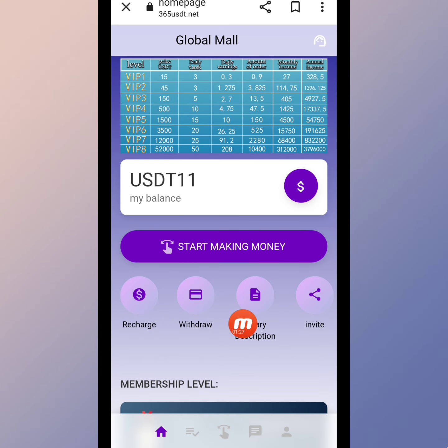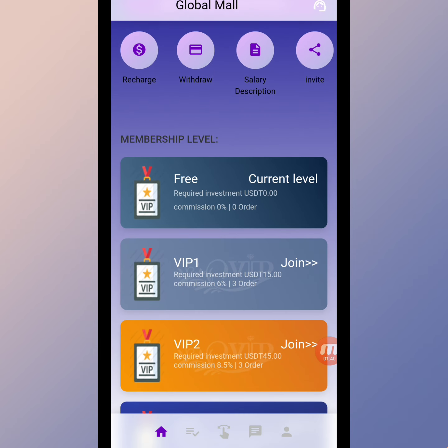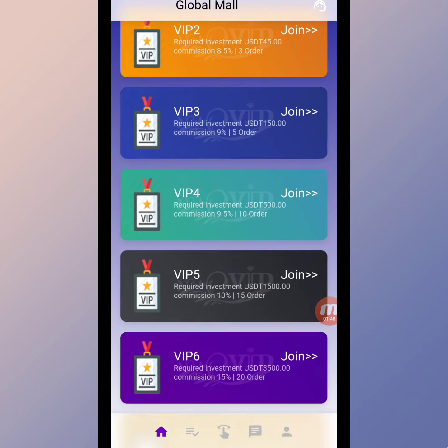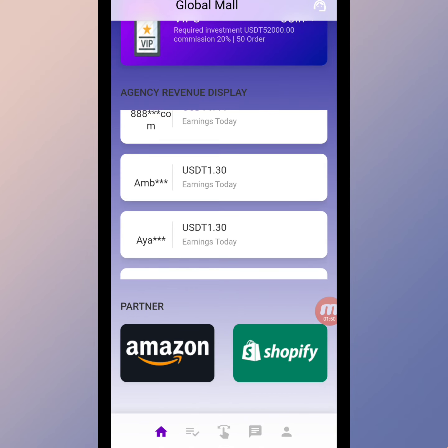Here you can check it — this is the Global Mall USD. We will get an 11 USD registration reward. You can see the recharge, withdrawal, salary description, and invitation sections. Member levels are displayed: the current level is Level 1, and you can see VIP1, VIP2, and VIP3 levels here.